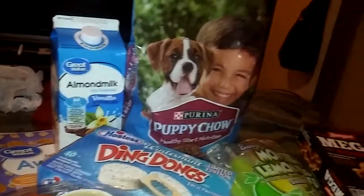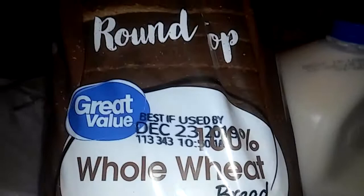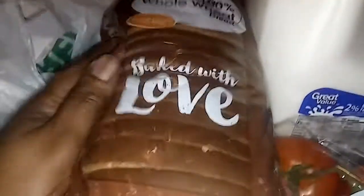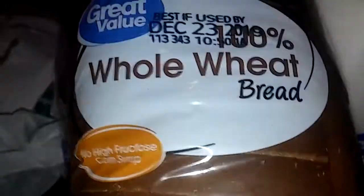Over to my far left I got this round-top Great Value bag of whole wheat bread. I love wheat bread — it's pretty good. It's better than eating white bread; it has a whole lot of whole grains to it, and that's why I love eating wheat bread because it's delicious.